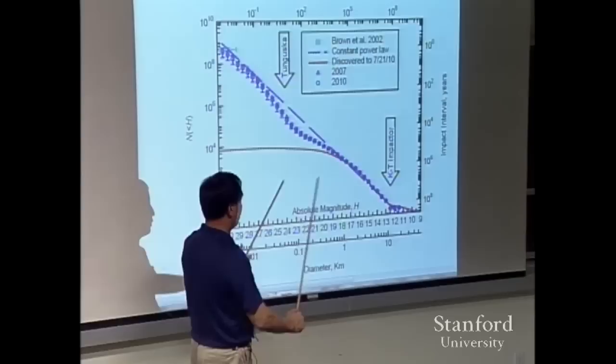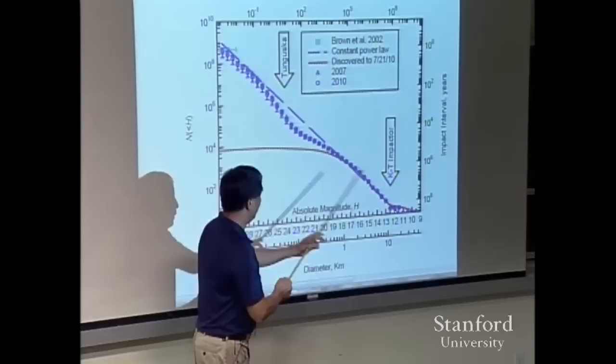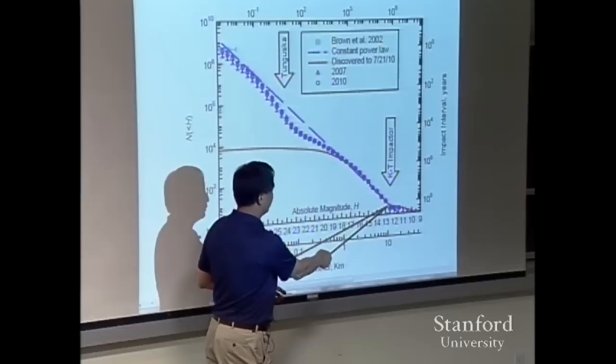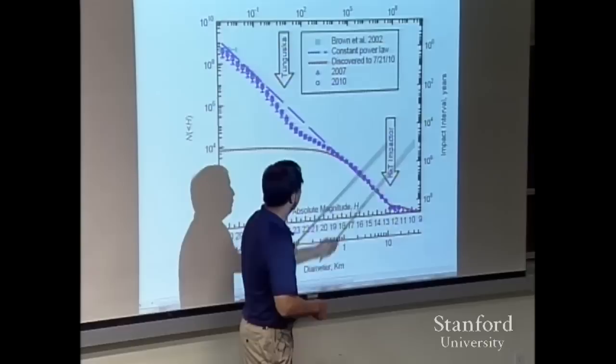You can relabel the axes to show impact energy in megatons versus how often they hit the Earth. This is Tunguska — 1908, June 30th, about five megatons in Siberia. And this is the one that knocked out the dinosaurs: about 10^8 megatons, once every 100 million years or so. That's why it wiped out nearly everything — it heated the entire Earth's atmosphere to about 500 degrees Celsius. Most everything died that day.